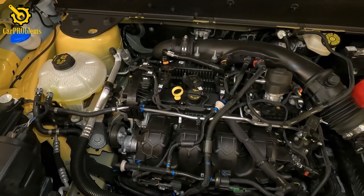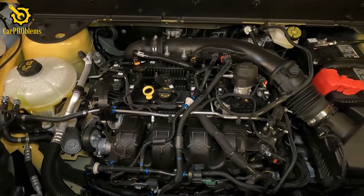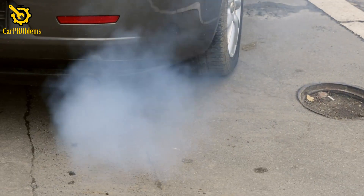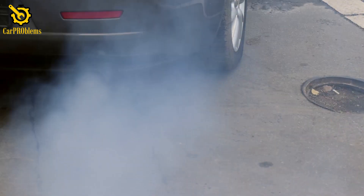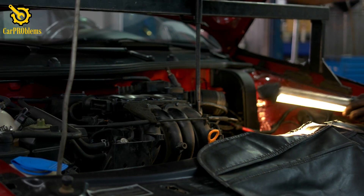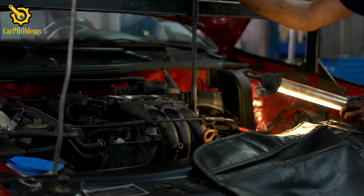When a cylinder misfires, fuel that should have been burned properly ends up going straight into the exhaust system. That unburned fuel can overheat and destroy expensive parts like your catalytic converter in no time. That's why the light doesn't just glow — it blinks, demanding your attention immediately.